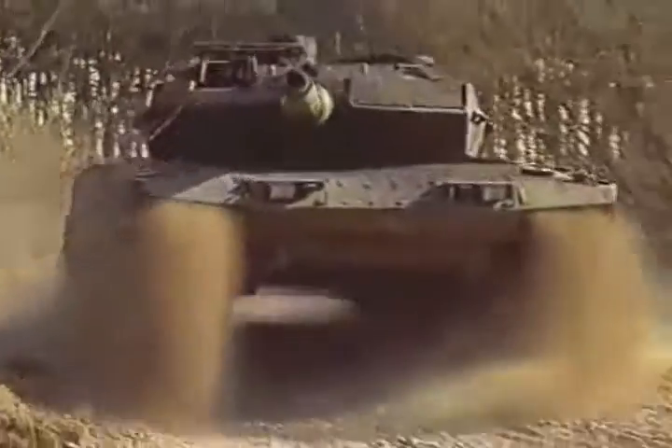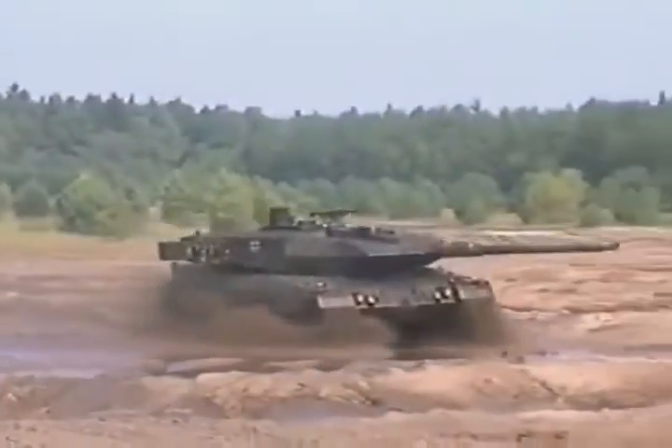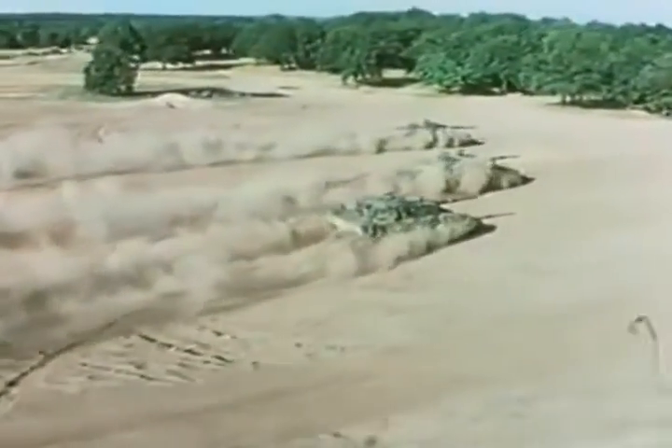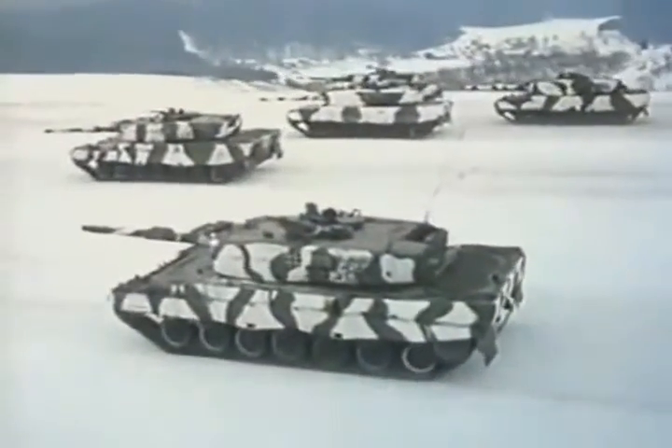The Leopard 2 main battle tank has been in service with the German armed forces since the 1980s. Its key assets — protection, firepower, and availability — have been upgraded continuously to meet changing mission profiles while retaining the superior mobility of the Leopard 2. The Leopard 2 thus remains the number one battle tank in its class to this day.